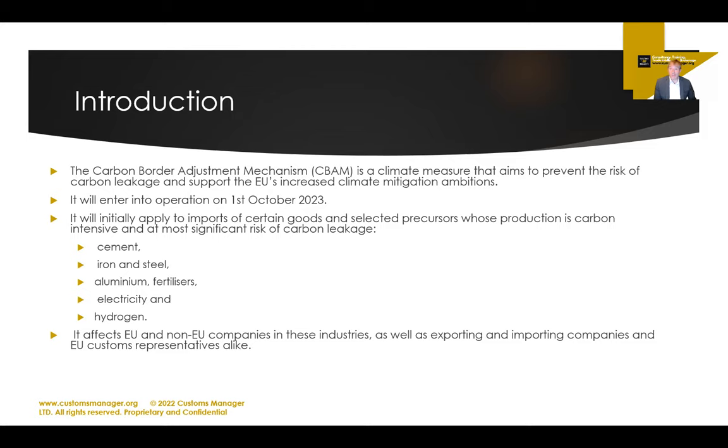This affects EU and non-EU companies alike. You might be in Canada thinking, why do I care? Well, you have to care if you are sending these kinds of products to the EU. Equally, if you're in Belgium importing steel products from China, you will have reporting obligations. The parties that need to care include non-EU producers, operators of the installation, EU importers, and if you don't deal with customs yourself, you may need an indirect representative — a customs agent — to do your reporting.